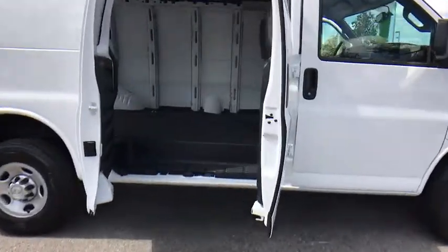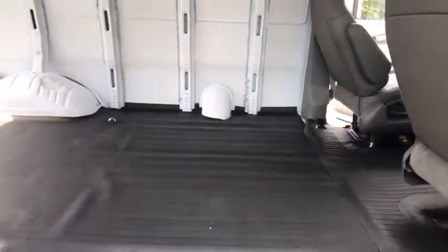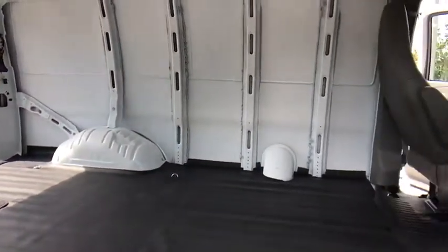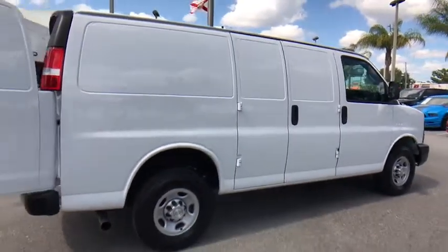Here are some of this vehicle's great options: stability control, traction control, anti-lock braking system, power steering, four-wheel disc brakes, AM FM stereo radio, bucket seats, power door locks, passenger airbag on-off switch.